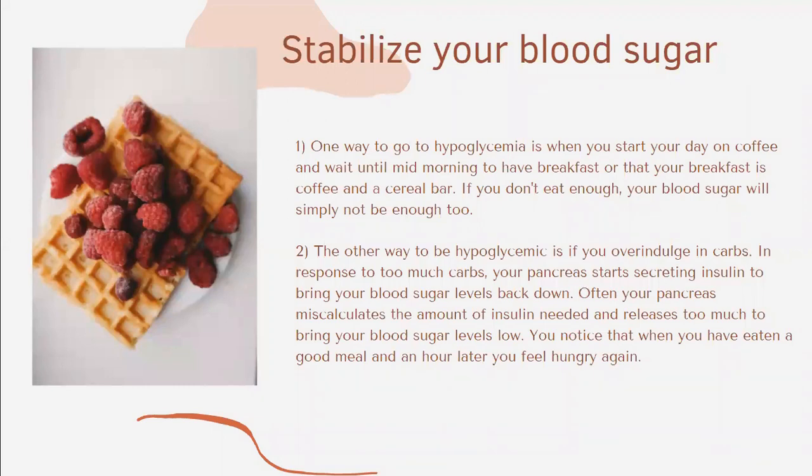Let's talk about stabilizing our blood sugar. We talk a lot about hyperglycemia — high blood sugar — which is a very important condition. But very often we don't talk enough about hypoglycemia, low blood sugar, which is also a condition that can have drastic effects on our health.